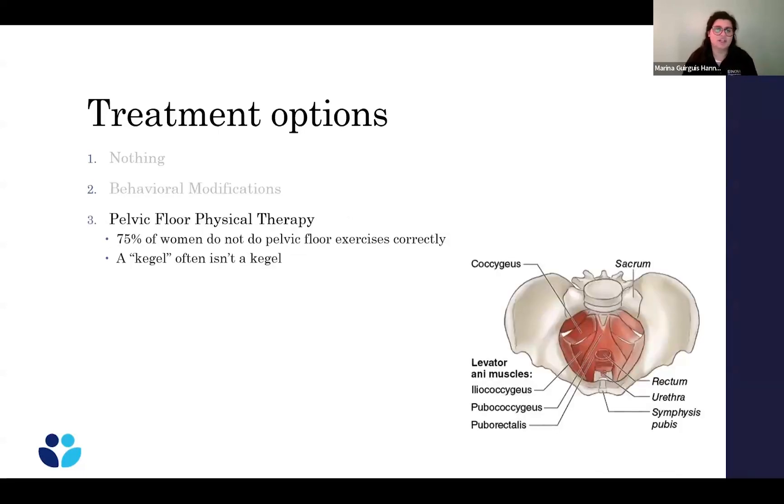If you've done behavioral modifications and are still having leakage, another option is pelvic floor physical therapy. Something you hear all the time is Kegels. We've found that about 70% of women aren't really doing Kegels correctly — instead of squeezing the pelvic floor muscles, they're squeezing their glutes or thigh muscles. Physical therapy is a great way to understand which muscles you're activating and which are the right muscles to prevent leakage with coughing, sneezing, and jumping. There's no risk with pelvic floor physical therapy. Your primary care or OB-GYN can refer you.